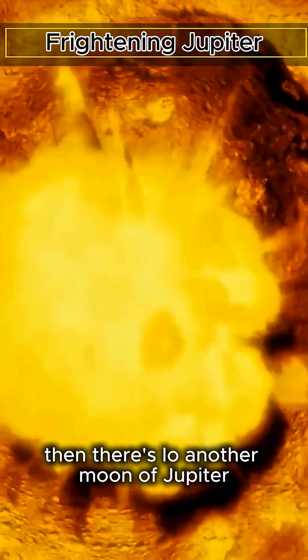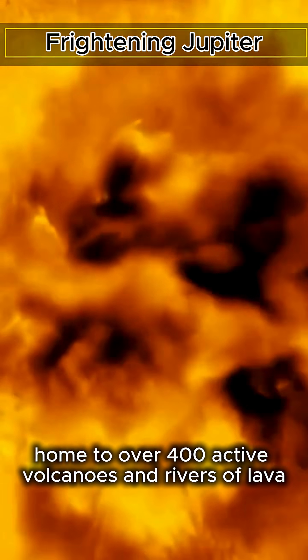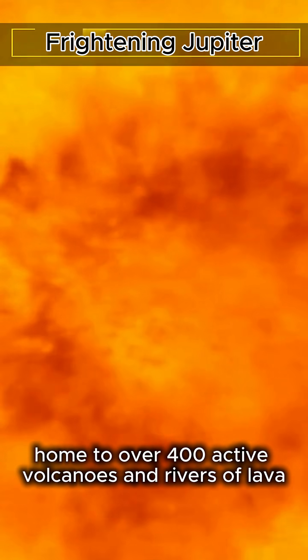Then there's Io, another moon of Jupiter, home to over 400 active volcanoes and rivers of lava.